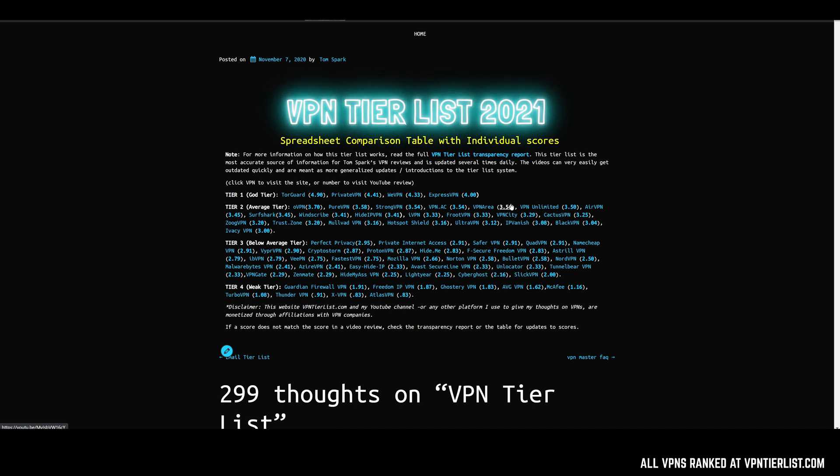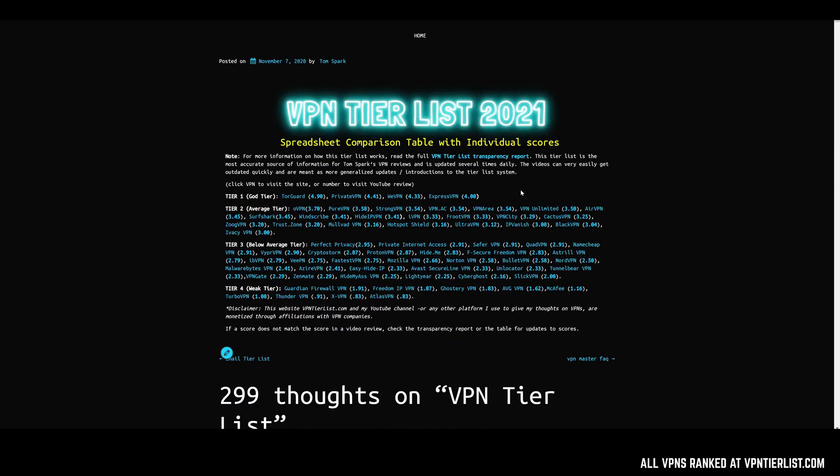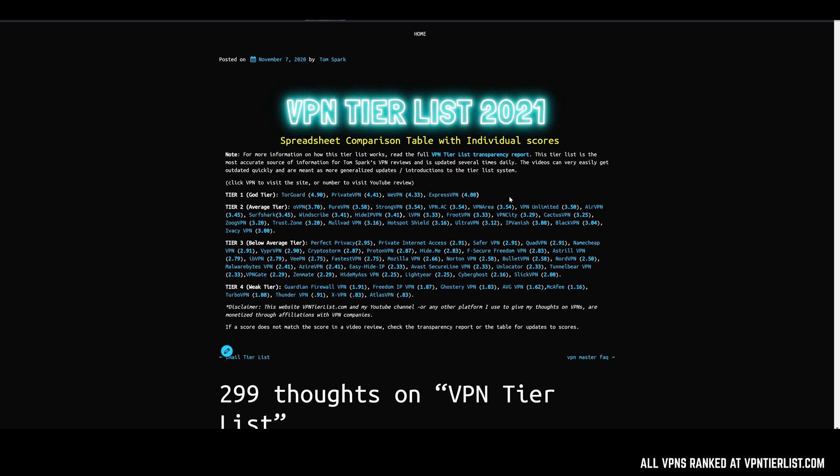So I would bookmark VPNtierlist.com and keep it on your browser bookmarks. Check this website every week or so and stay tuned with the transparency report to see any changes made to the reviews. These scores are always going to be up to date. Tier one, tier two, tier three, and tier four are going to be shifting around a little bit here in 2021, but it'll always be up to date here — I update this page sometimes a couple of times a day.